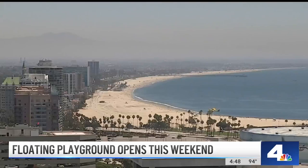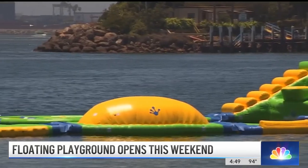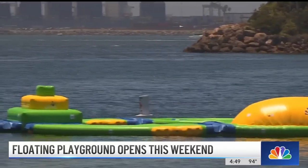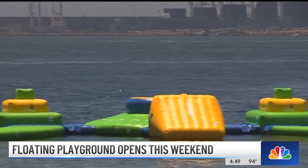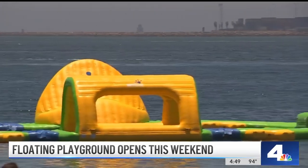But alas, the grand opening doesn't happen until Saturday afternoon. The City of Long Beach is planning a celebration of the $400,000 inflatable project for all to enjoy — free and open to the public. It features a figure-eight layout with a bouncer, monkey bars, a slide, and more.